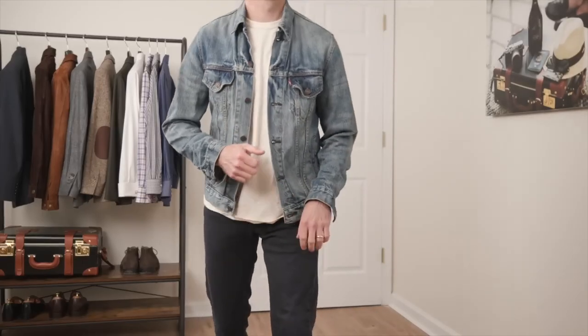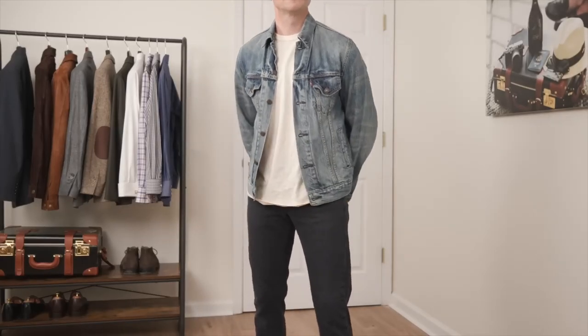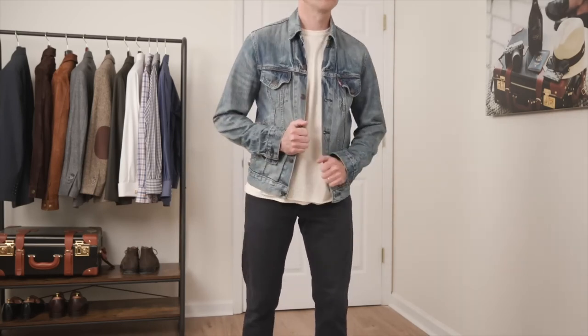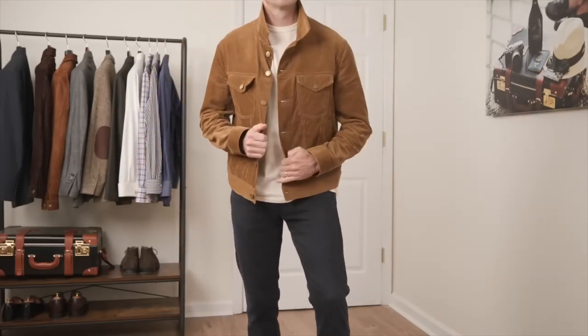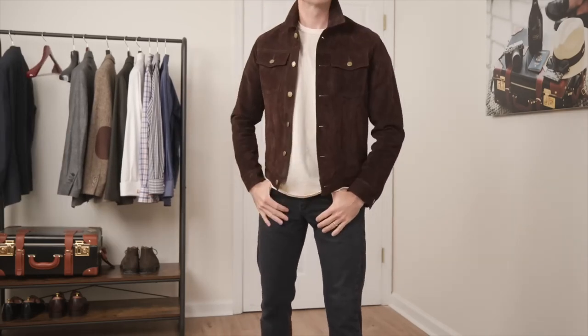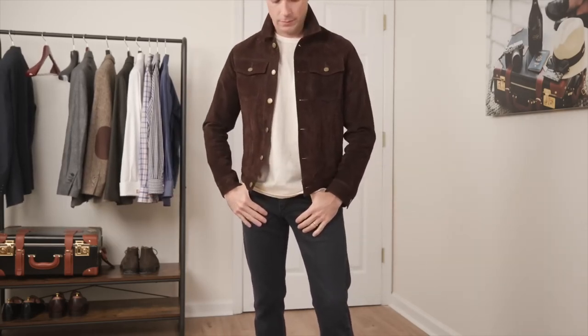As you get older, you look more mature, and your casual dress should also look more mature. An easy way to do this is to upgrade classic casual outerwear pieces in different materials, textures, and colors. For example, a classic denim jacket — there's nothing wrong with wearing it as an adult, but it does appear more youthful. But the same garment in a light tan corduroy, caramel colored suede, or chocolate suede has a completely different look and feel. Not only does it look more mature, but it's also more elevated while still being casual.